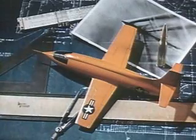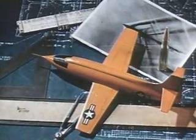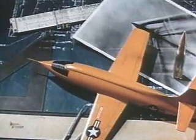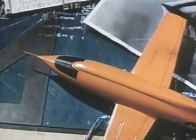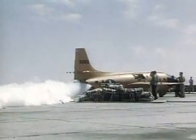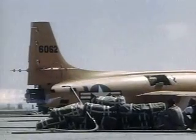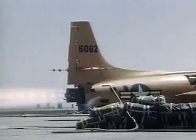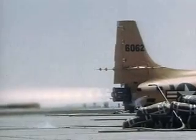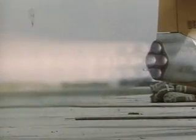The Bell XS-1, its fuselage patterned on the lines of a .50 caliber machine gun bullet, was designed to fly at speeds in excess of Mach 1. The Air Force, with NACA support, conducted an accelerated test program with the first X-1, with the goal of quickly reaching Mach 1. The rocket-powered XS-1, later re-designated X-1, was carried aloft by a modified B-29.